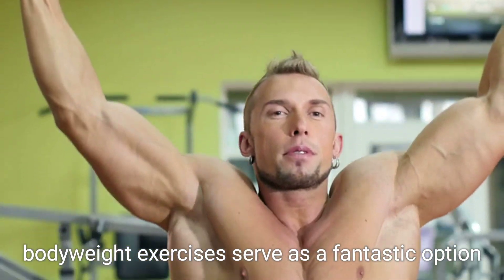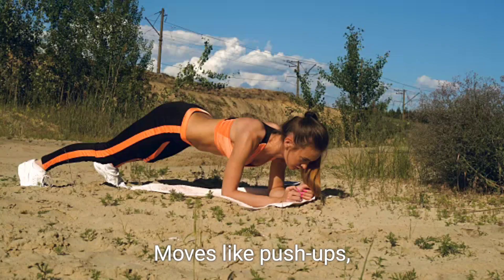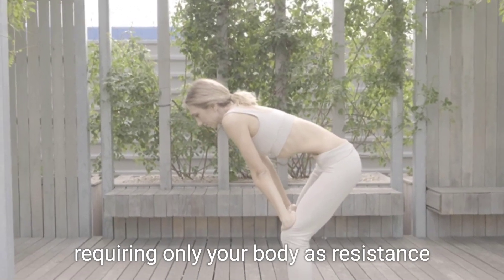Bodyweight exercises serve as a fantastic option for those seeking to lose weight quickly. Moves like push-ups, lunges, and plank variations can be performed anywhere within your home, requiring only your body as resistance.